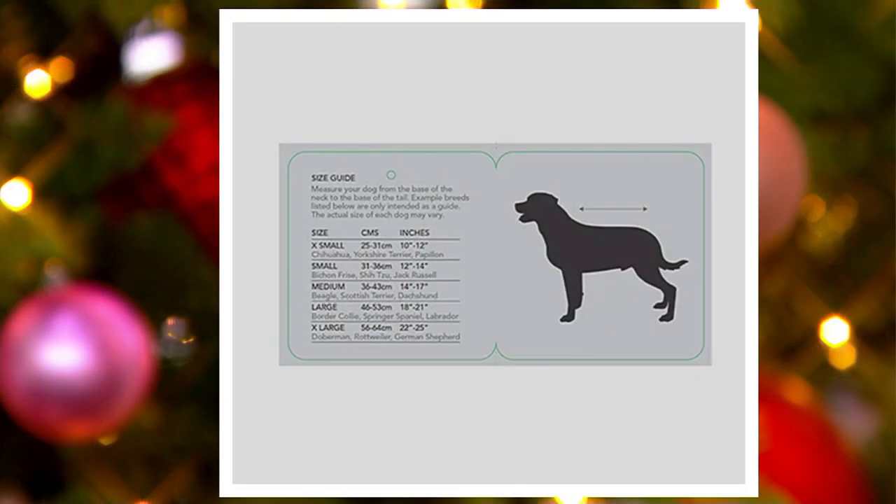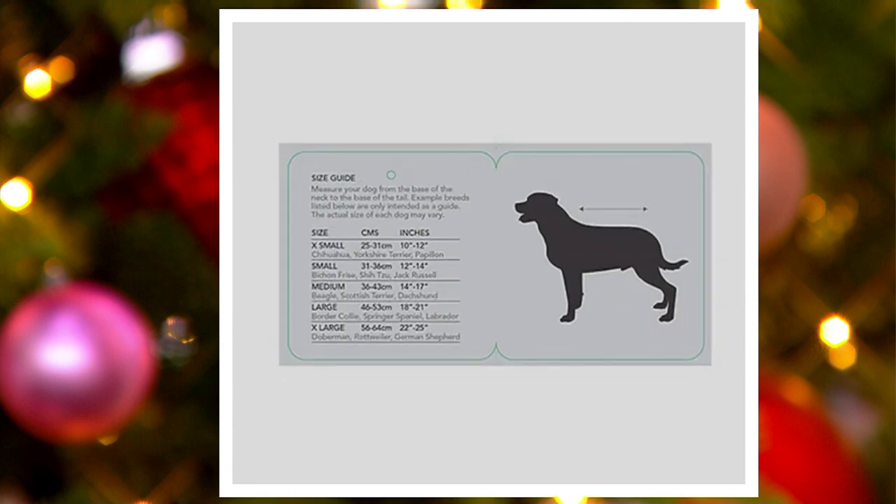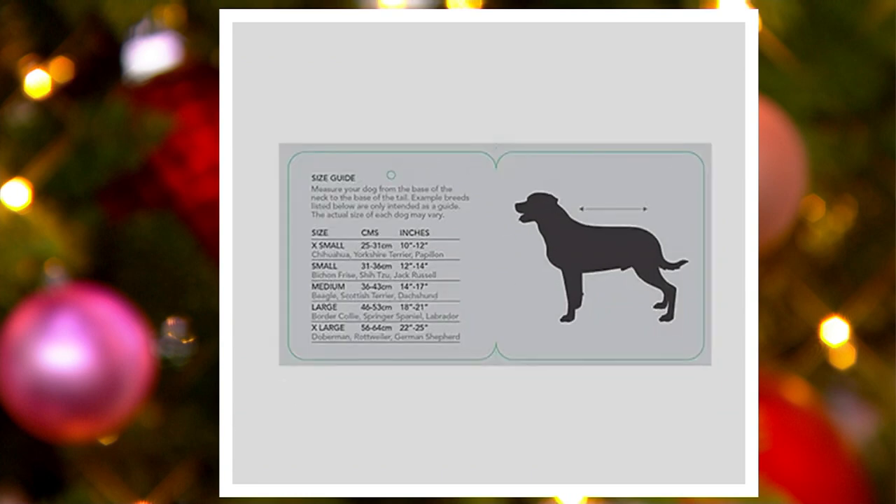Here is the size chart. Extra small is 10 to 12 inches — chihuahuas, yorkshire terriers, papillons. Small is 12 to 14 inches — bichon frisé, shih tzu, or jack russell. Medium is 14 to 17 inches — that's like a beagle, Snoopy size, maybe a Scottish terrier or a dachshund.